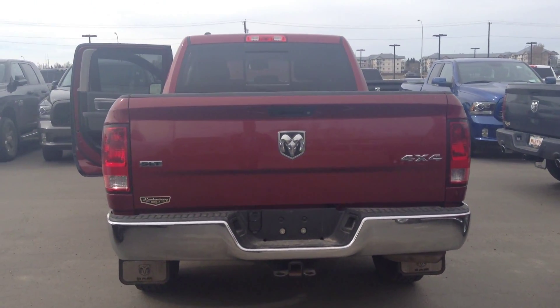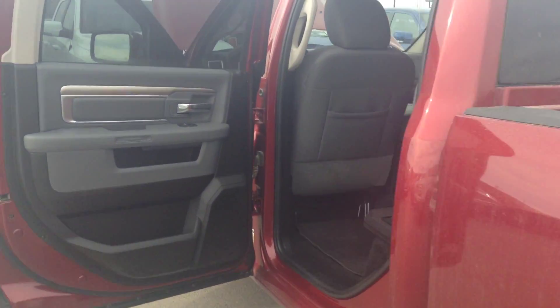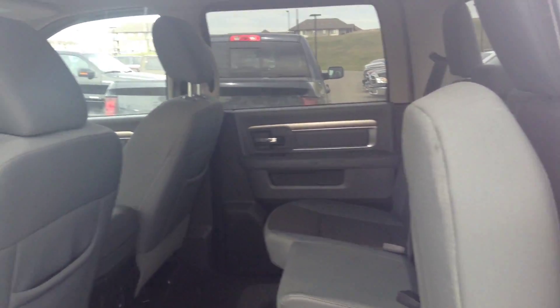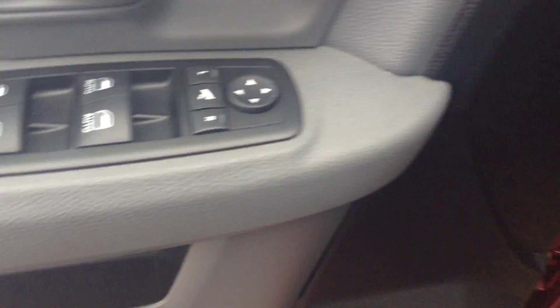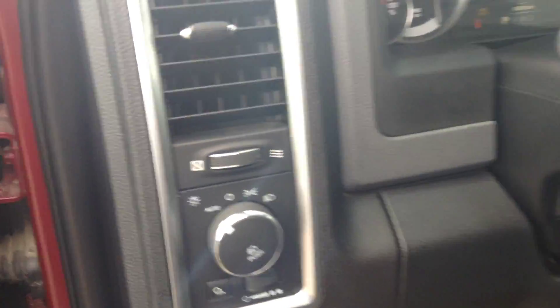4x4 SLT, class 4 receiver hitch as well. Diesel gray stitching on the inside. Power windows, power locks, power side mirrors as well. Fog lamp activated by pushing that in right there.